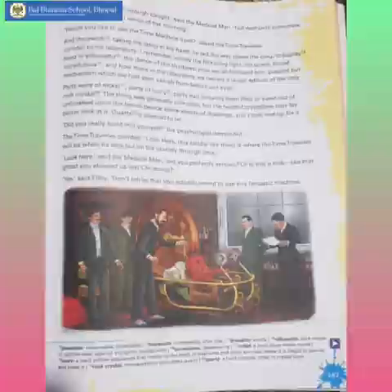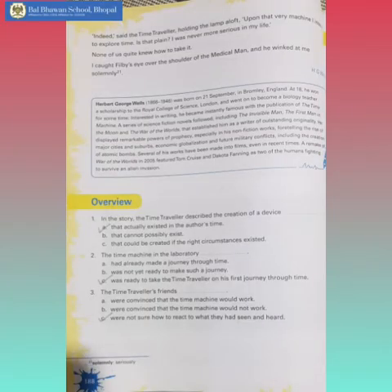Children, now come to page number 188. Indeed, said the time traveller, holding the lamp aloft, upon that very machine I intend to explore time. Is that plain? I was never more serious in my life. None of us quite knew how to take it. I caught Philby's eye over the shoulder of the medical man, and he winked at me solemnly.